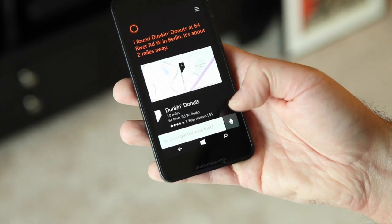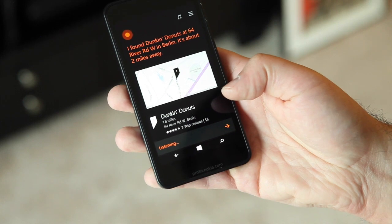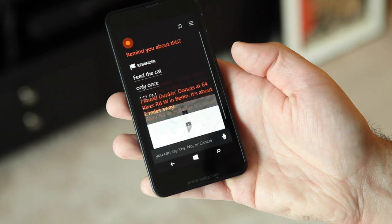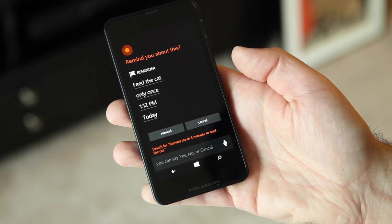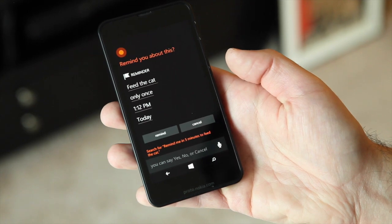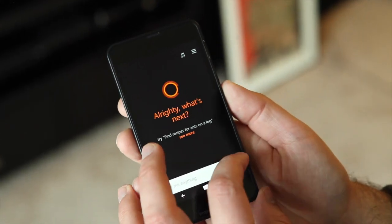Likewise, you can tell Cortana to do certain things. For example: 'Remind me in five minutes to feed the cat.' Cortana responds: 'Alright, I can remind you to feed the cat at 1:12 p.m. today. Sound good?' You can also tell Cortana to do other things such as send a text message.